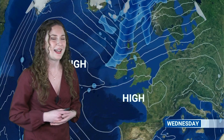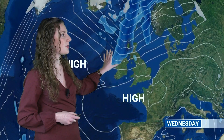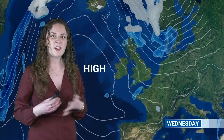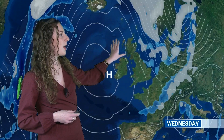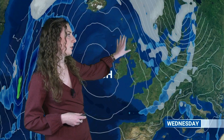Looking fairly mild compared to the mornings that will follow later in the week. As we go through the day on Wednesday, we will see this frontal system gradually moving its way south-eastwards. Any rain on that will generally be quite light and patchy in nature, and it will be followed by more of a north to north-westerly flow developing. We could just see a few showers developing across parts of northern Scotland, perhaps some north-eastern areas.